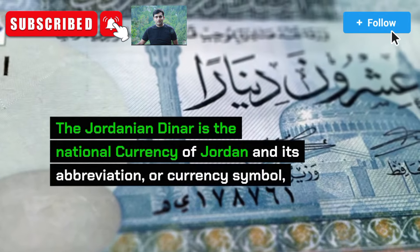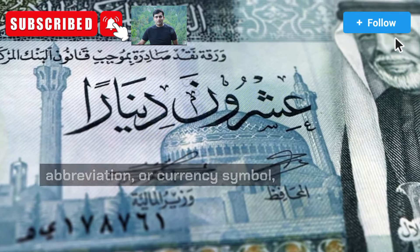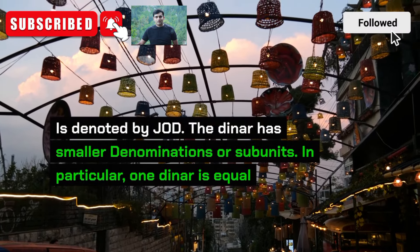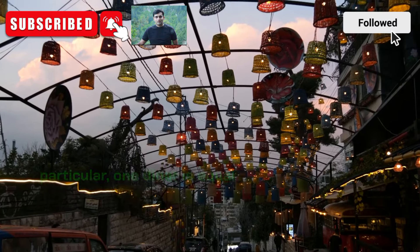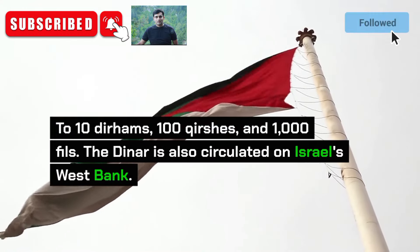The Jordanian Dinar is the national currency of Jordan and its abbreviation, or currency symbol, is denoted by JOD. The dinar has smaller denominations or subunits. In particular, one dinar is equal to 10 dirhams, 100 kirshes, and 1,000 fils.